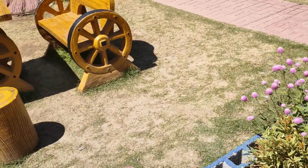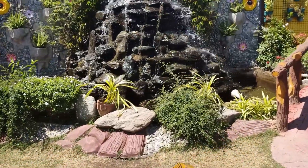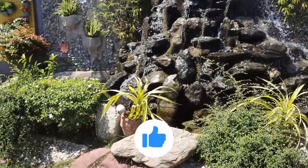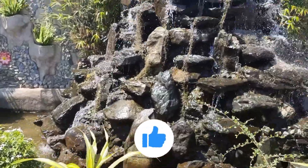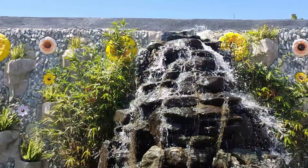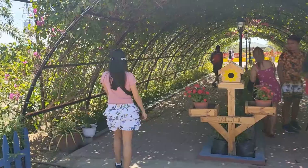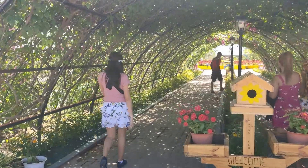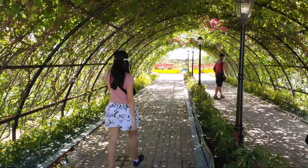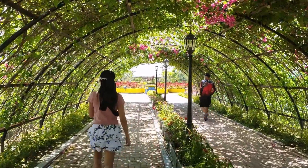In our case, we went there almost 11 a.m. and it was bloody hot. The park is also open for photoshoots of all kinds of special occasions such as prenup, wedding, birthday, debut, and many more. We are heading now to the middle of the park.